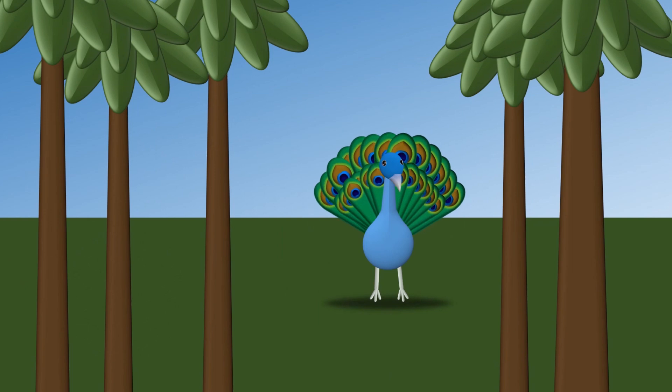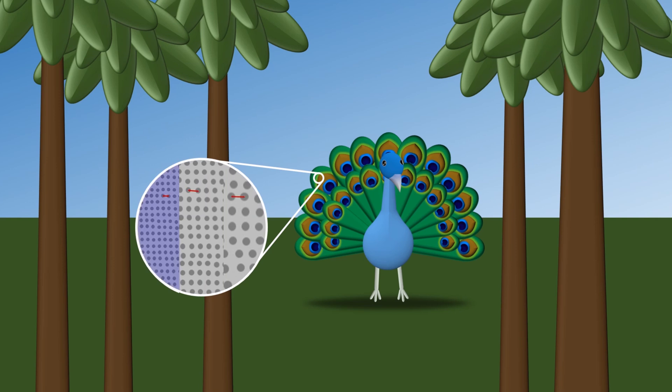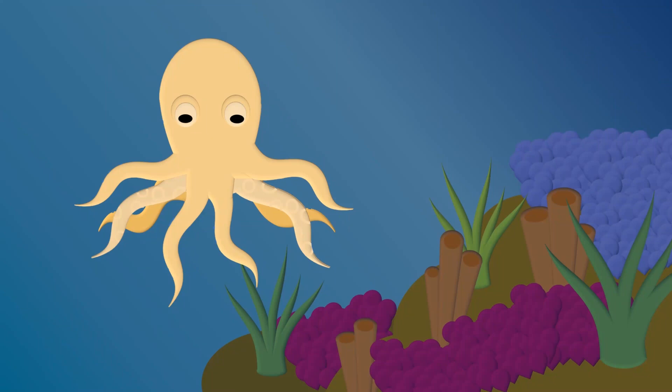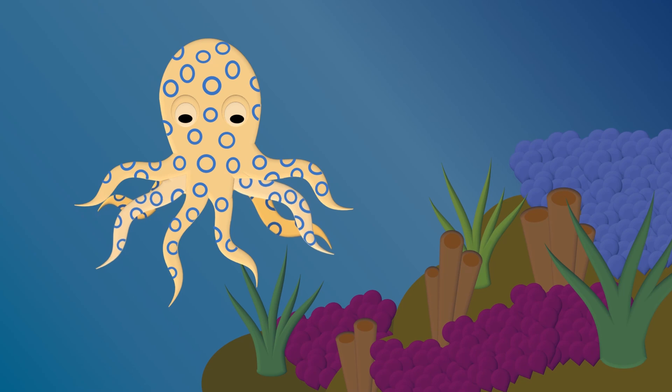Not all of these nanostructures produce the same shade, either. Just look at a peacock feather with its blues, greens, and yellows. The exhibited color can depend on how far apart the nanostructures are spaced. Another animal that uses these structural colors is the blue-ringed octopus. When it feels threatened, it flashes its characteristic blue rings by manipulating nanostructures on its skin.